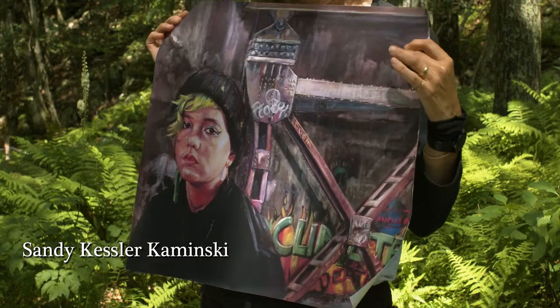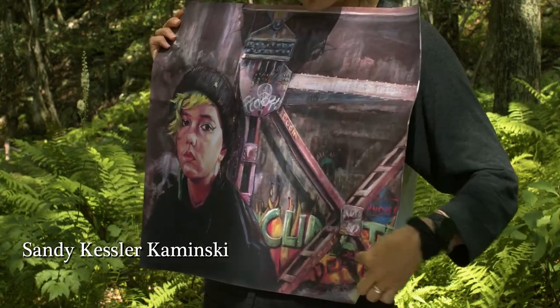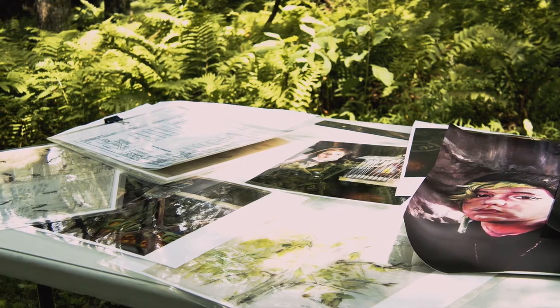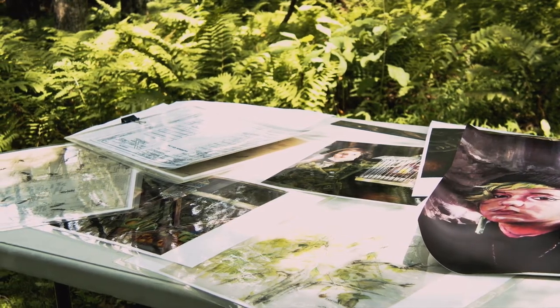My chosen mediums are drawing and painting. I try to reuse materials in my work.